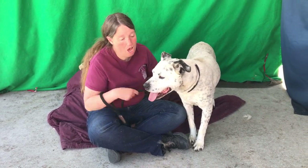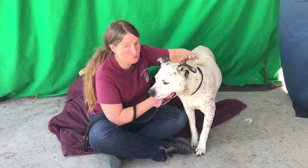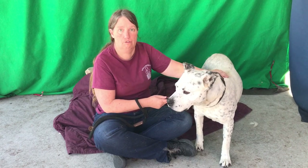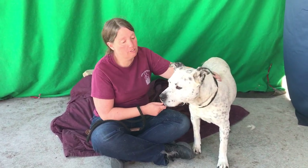I think he'd make a great activity partner. You'd have to look on the card in terms of what the shelter says about who he should be with, but yeah, he's just this friendly, outgoing, great guy who just wants to see what's happening everywhere.